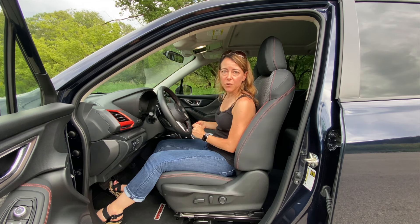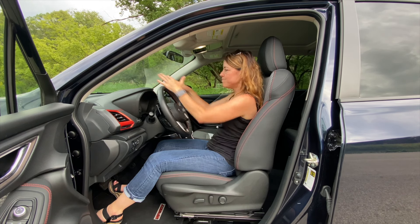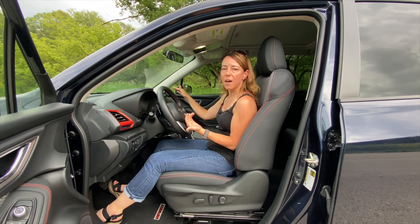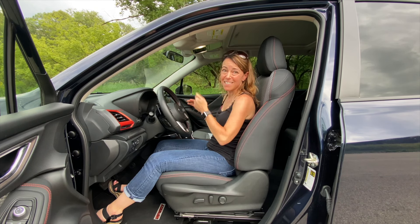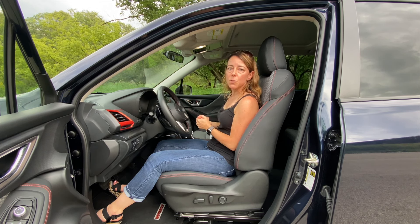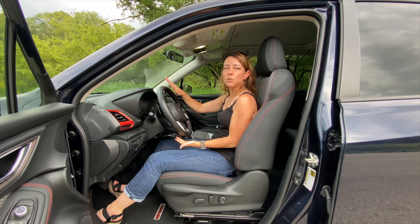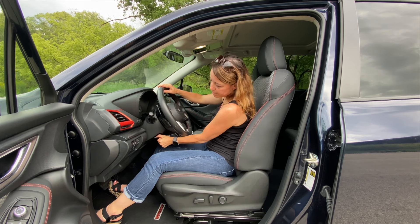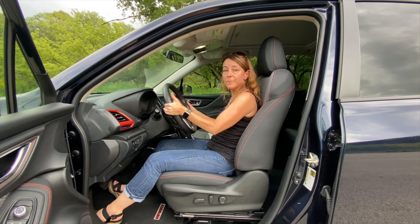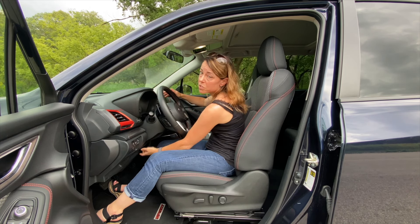The second reason this is going to be a great vehicle for my mom or any petite person is going to be the driving position. In addition to excellent visibility out the front window because this A-pillar is really slim, you have a very customizable driving position. Let's start with the steering wheel — this is a manually adjusting steering wheel. You just pull this lever and then you can move it up or down, in or out, depending on your preference.